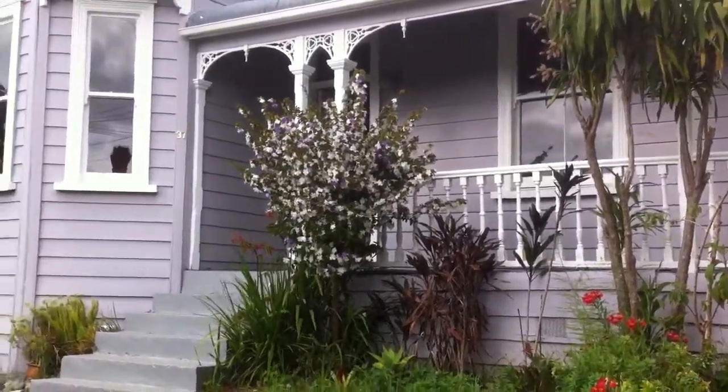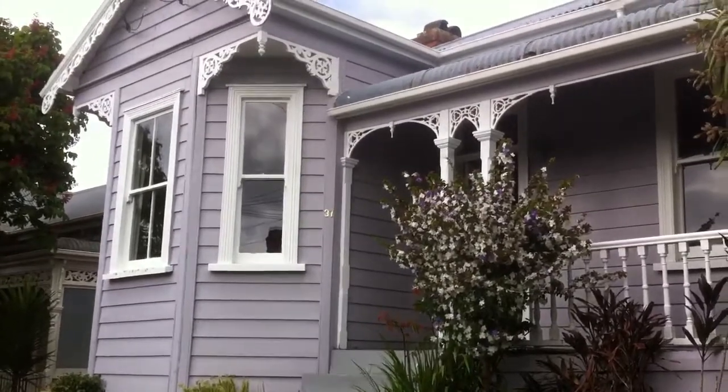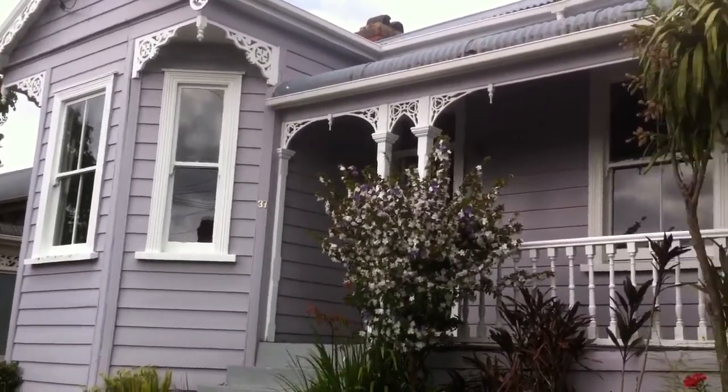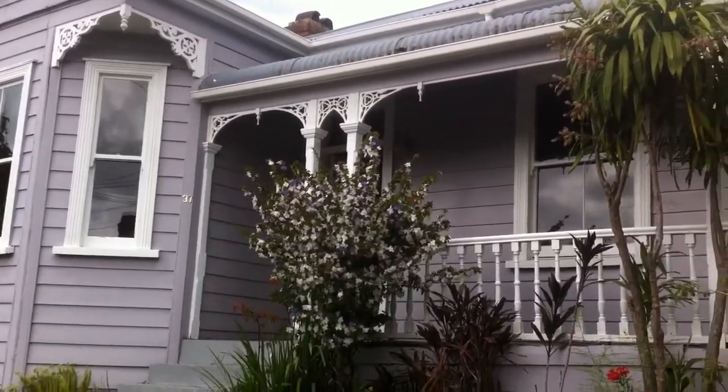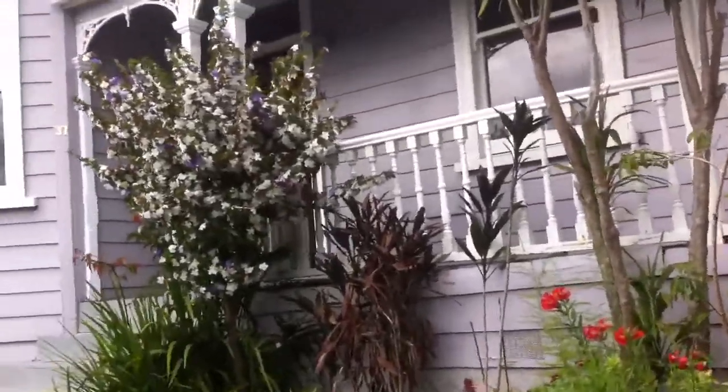Welcome to 37 Albany Road, a stunning original turn-of-the-century bay villa with detailed fretwork — something you'd be proud to call home. Let's go through and have a look.